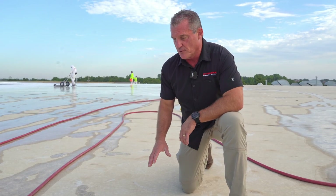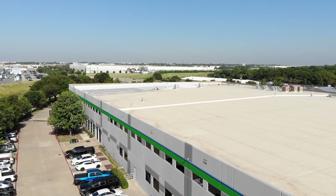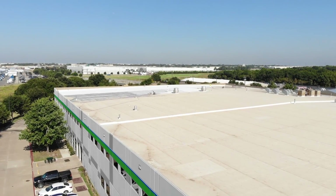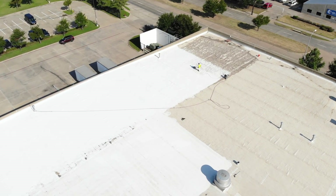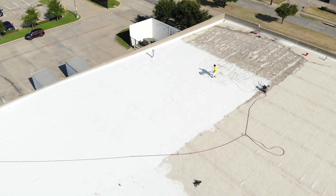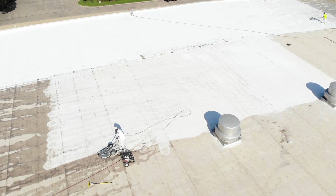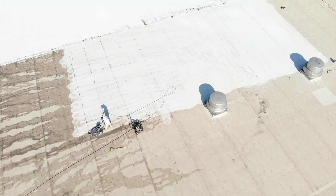A lot of times these roofs are so gray or black from stuff flying around in the air here in DFW. This seven-year-old TPO roof is structurally still in very good condition — it doesn't need to be replaced — but it's very dirty, and that's going to cause the roof to decay quicker. It's also going to be less reflective than it was intended to be. The roof is supposed to be spotless, white, reflective, and energy efficient, and all of that goes away if this roof is not cleaned.